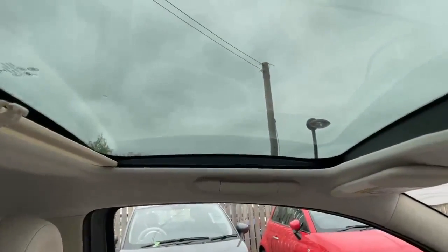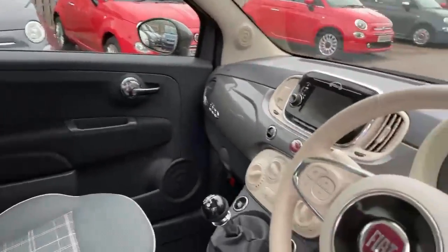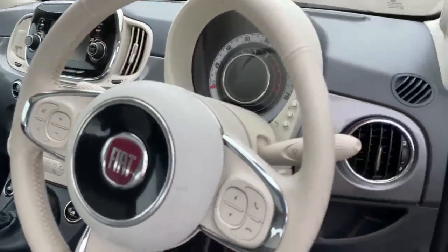The Lounge also comes with a glass panoramic roof which has a blind across it that you can shut to stop the sun coming through. The car's also got controls on the steering wheel for your phone and your music.